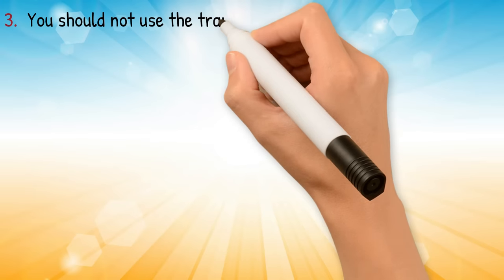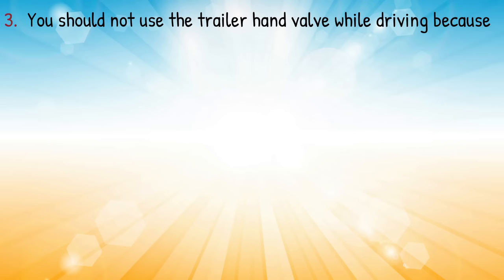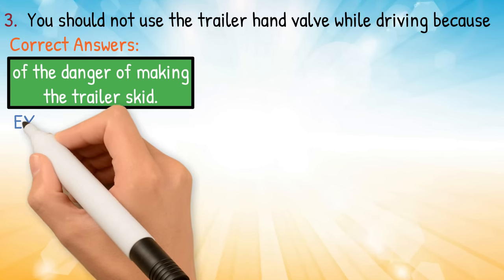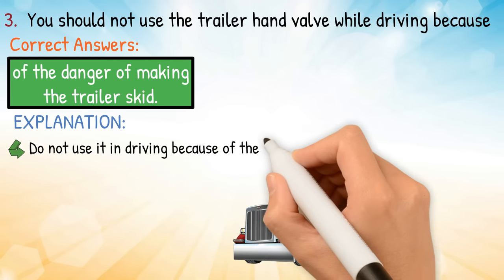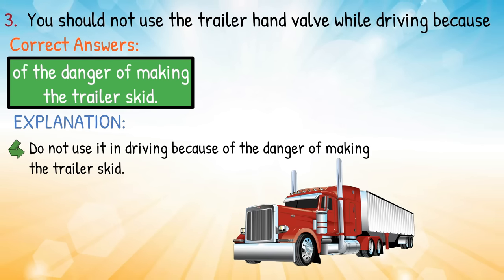Question number three: you should not use the trailer hand valve while driving because — correct answer: of the danger of making the trailer skid. Explanation: do not use it while driving because of the danger of making the trailer skid.